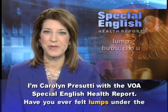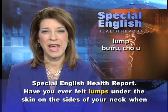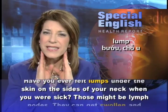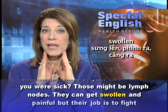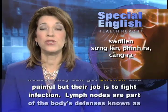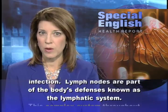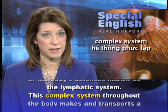I'm Carolyn Prasuti with the VOA Special English Health Report. Have you ever felt lumps under the skin on the sides of your neck when you were sick? These might be lymph nodes. They can get swollen and painful, but their job is to fight infection. Lymph nodes are part of the body's defenses, known as the lymphatic system.